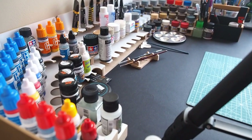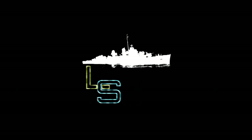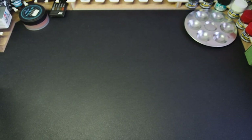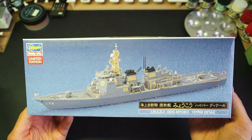Sorry for this long opening talk. Let's finally jump into our new kit — the Japanese Maritime Self-Defense Force destroyer Miyoko in 1/700 scale from Hasegawa.